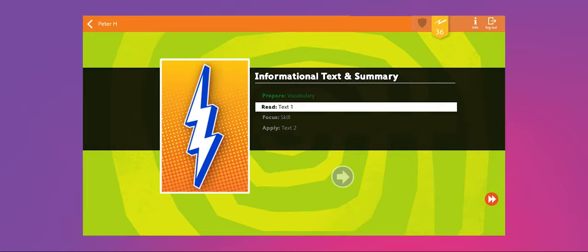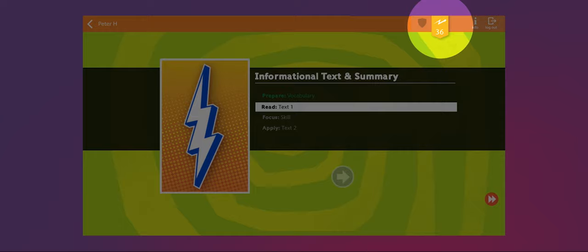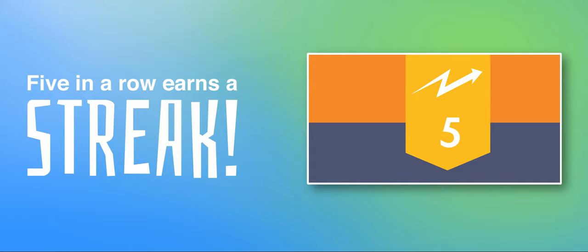Streaks reward students for focusing on their work and selecting the correct answer. Five correct answers in a row starts a streak. Completing five units allows students to earn a streak shield to protect their streak in case they get an answer wrong.